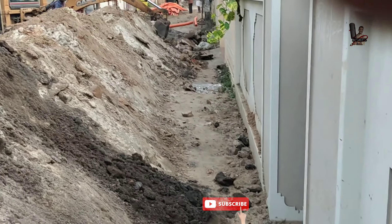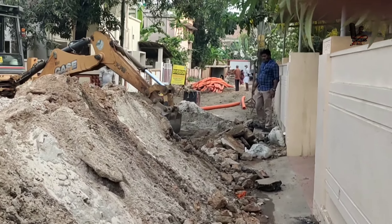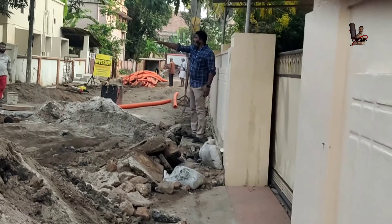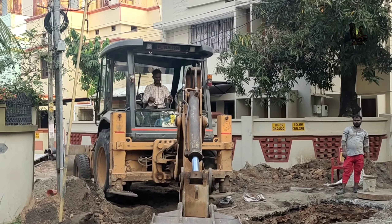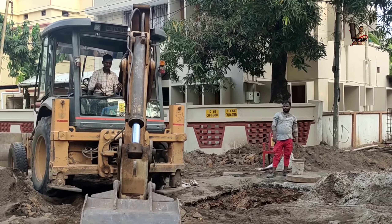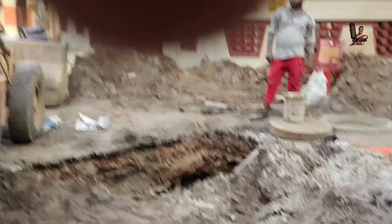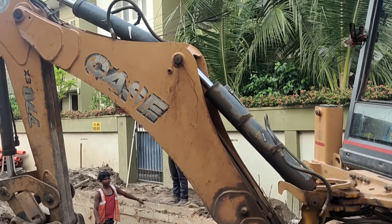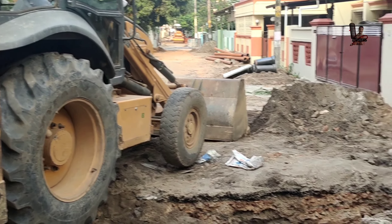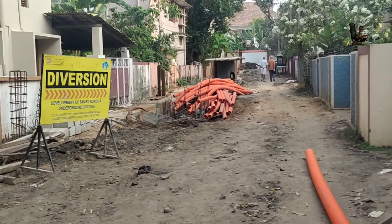I am going to go and show you the details of the video. If you need to check out the video, please check out our videos. We are going to open the JCB and we will open the pipe and close the door. We are going to go to the house.